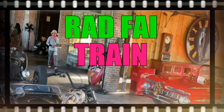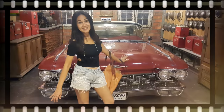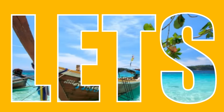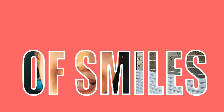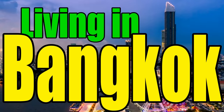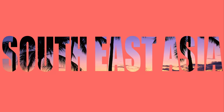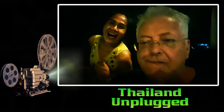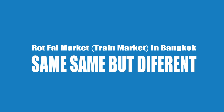Okay, then let's jump into Rot Fai train night market. Same same but different — the Rot Fai train market Bangkok.